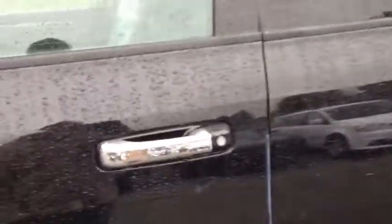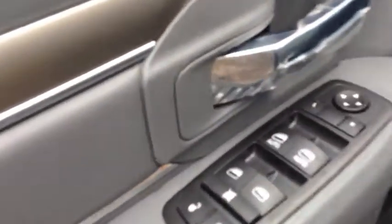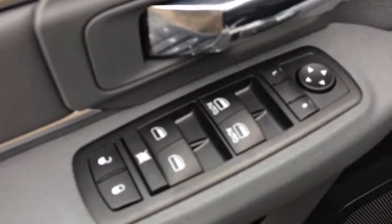Chrome door handles, and on the inside it comes with power locks, power windows, and power mirrors. It has a great cloth interior — look how classy, modern, and sporty this is. It's got a nice modern texture on the steering wheel.